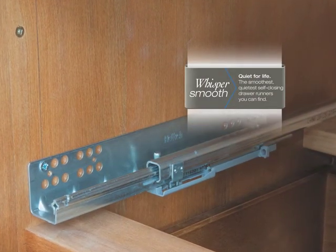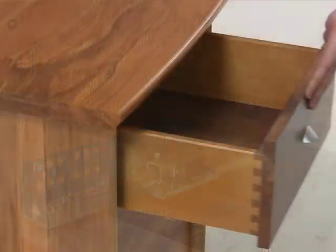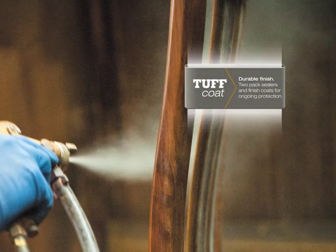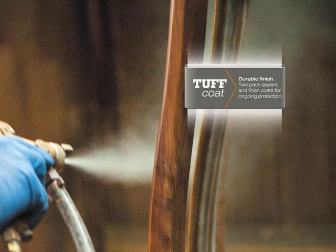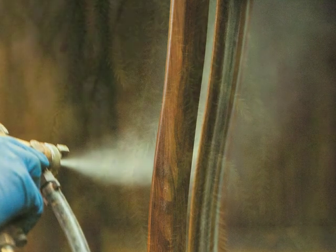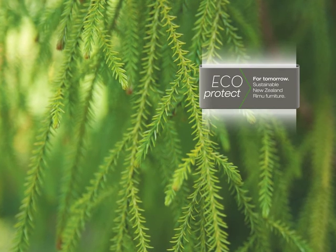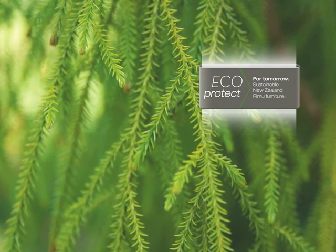Whisper Smooth — an industry-leading drawer runner system that glides quietly and smoothly on dozens of ball-bearings and closes softly and firmly. Tough Coat — Soren Mobler's signature multi-coat finishing system that protects and enhances your beautiful timber furniture pieces for life. And most importantly, Eco-Protect — the assurance that every tree in every New Zealand native forest remains living and standing.